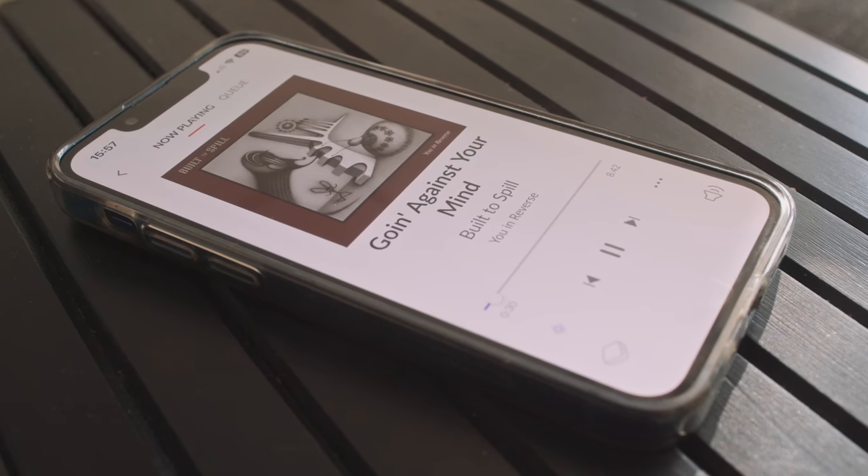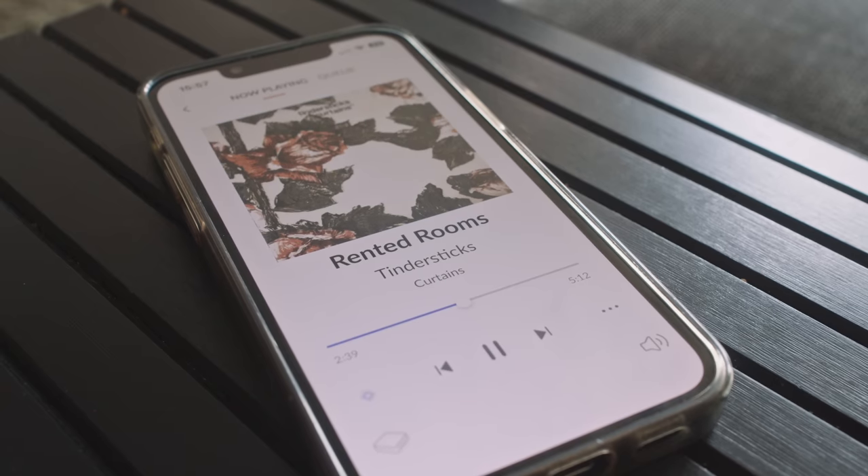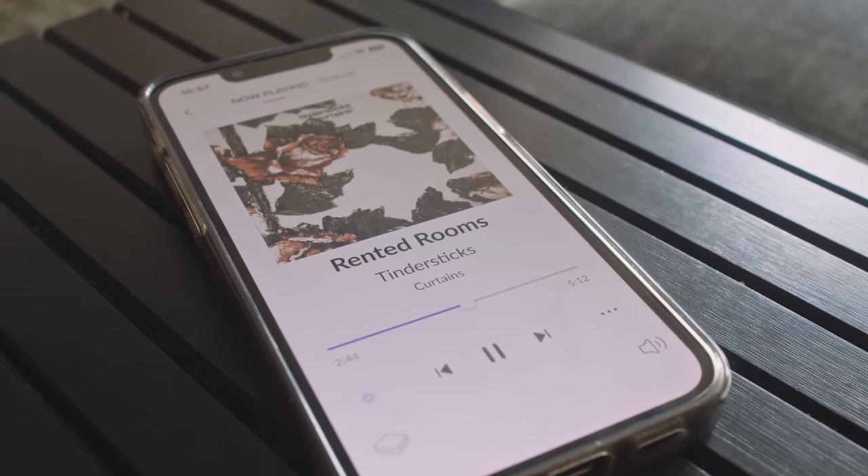There is a downside to this, because the KEF really do expose the poorer recording quality of that Built to Spill track — it just sounds a bit flat. And it's a similar story with the Tindersticks' 'Curtains' album, which when I played it through the R3 Meta I'd never heard it sound quite as murky as it did. That can only be down to this hi-fi system I have set up behind me. I just never noticed how murky that recording was before, but it clearly is.